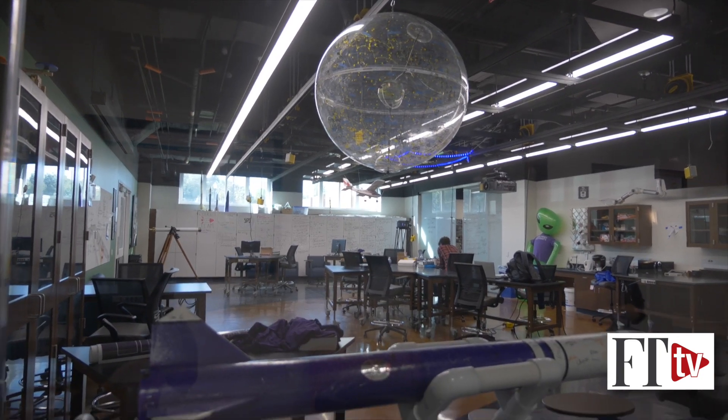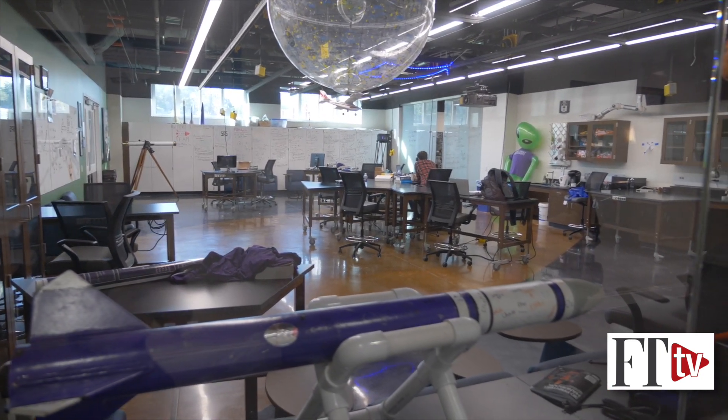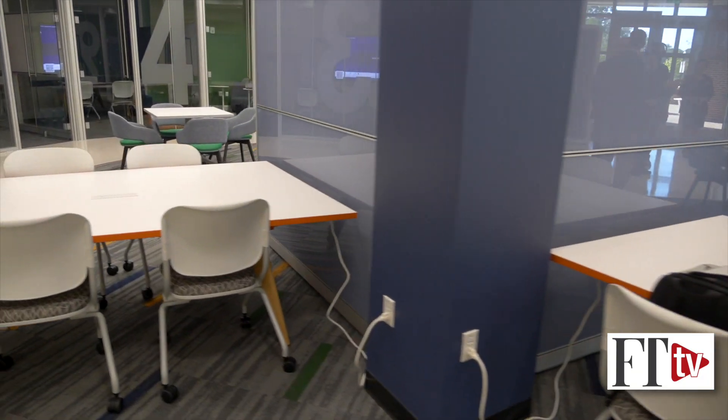This lab right here we call the physics undergraduate research lab. The students call it the PEARL. What the PEARL is, it's kind of a maker space, hangout place. The physics students mostly hang out in there. Again, if you notice, all the desks are reconfigurable. And you can see, once again, we have a bunch of different breakout spaces.